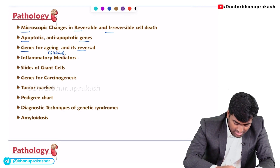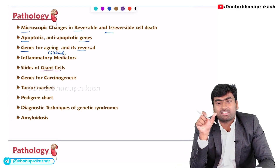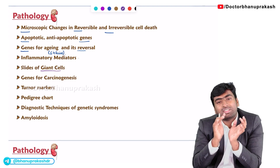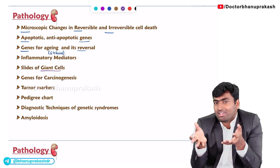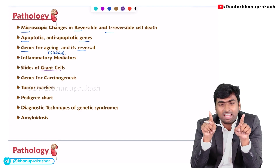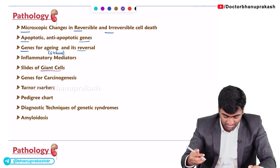Sometimes they may give slides of giant cells and ask which giant cell it is, or correlate it with some diseases. For example, recently they asked about Langhans cells — they gave an image and asked which disease is related to these giant cells.